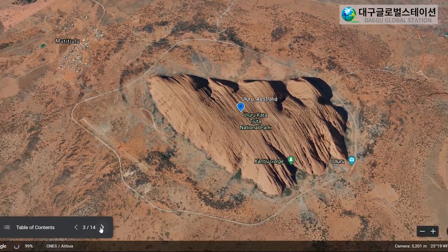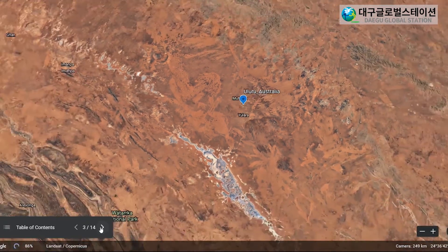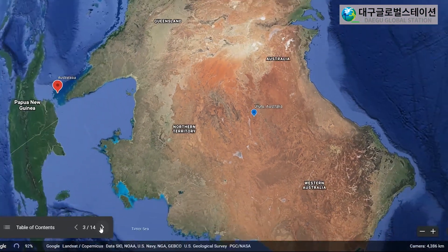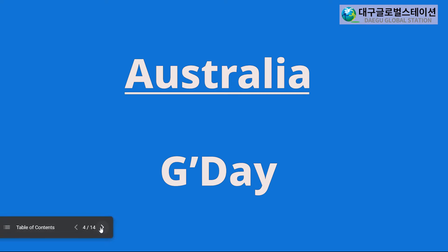Now let's go to our first region of Australasia. Australasia consists of Australia and the island of Papua. I will teach you an Australian hello. In Australia, we say G'day. Can you say that? G'day? And again, G'day!